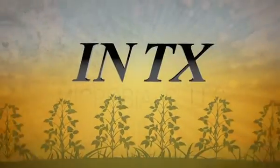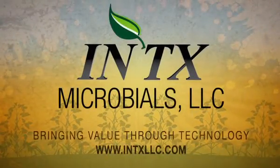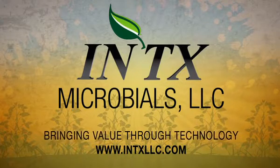Start growing smarter. Contact Intex Microbials to see how our products can enhance your crop today.